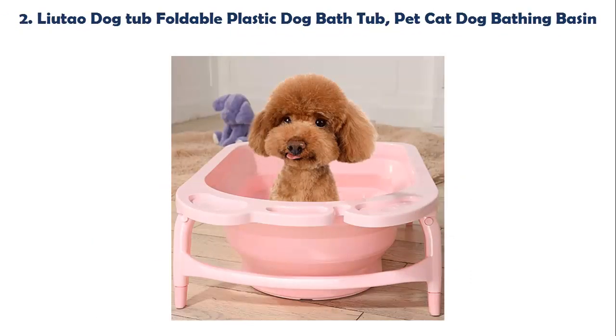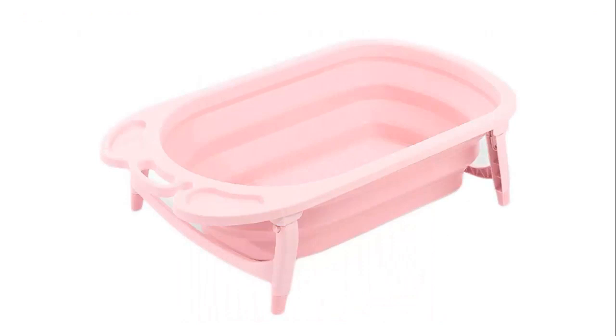Our list at number 2: Leutob Dog Tub, Foldable Plastic Dog Bathtub, Pet Cat Dog Bathing Basin. The advantage of folding is a small size when folded, easy to store, saves space, and is convenient for use outdoors or when traveling.